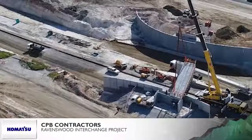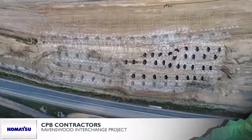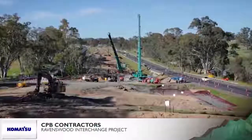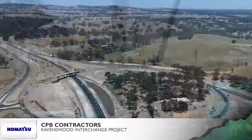Discovery of granite formations required a major change in methodology, from ripping to controlled blasting. This, combined with the wettest September on record, required extensive collaboration to keep the project on track.